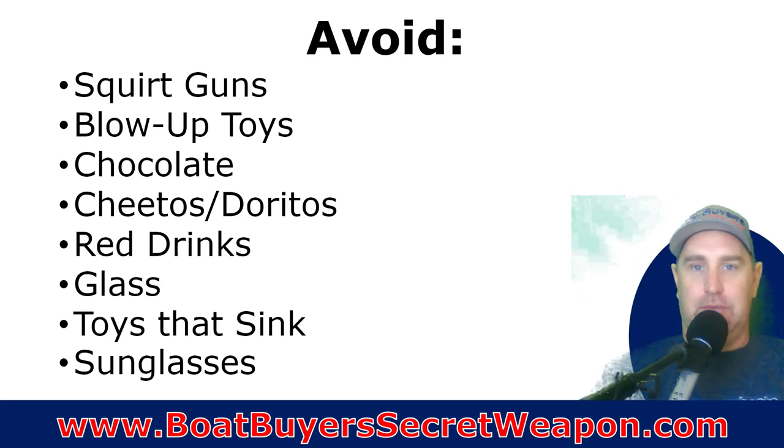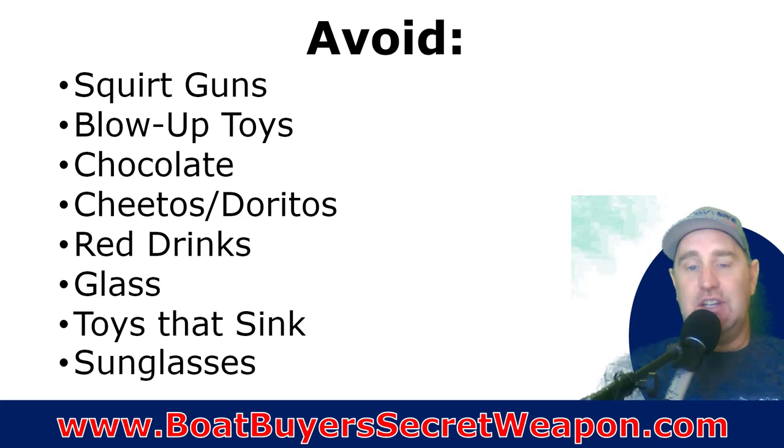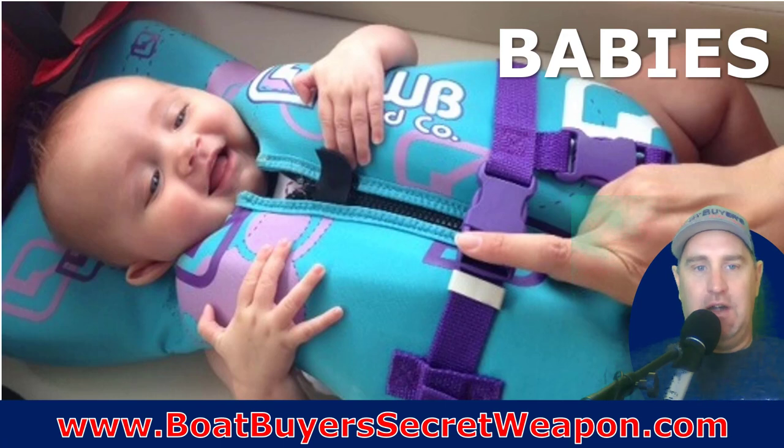Chocolate's going to melt. Cheetos and Doritos — that dust gets everywhere. Red drinks if they spill. Glass — you definitely want to avoid glass, it can break. Toys that sink: they'll say they'll hold onto it, drop it in the water and it's gone for good. And sunglasses — we tried different sunglasses with our girls and they just didn't want to keep them on, they'd get lost, they ended up being a hassle. Our girls never wear glasses on the boat.